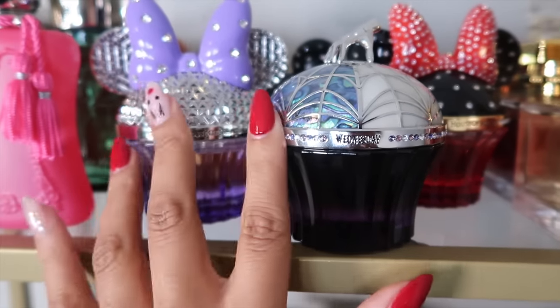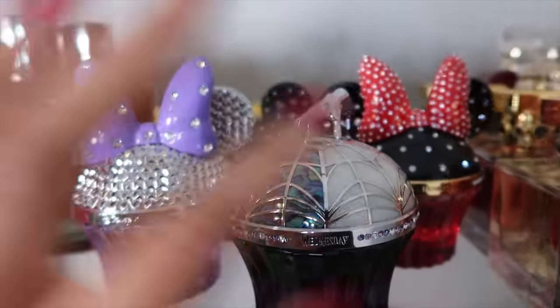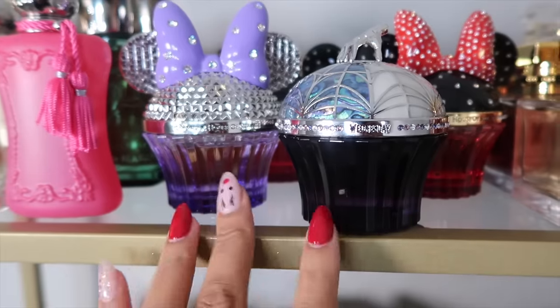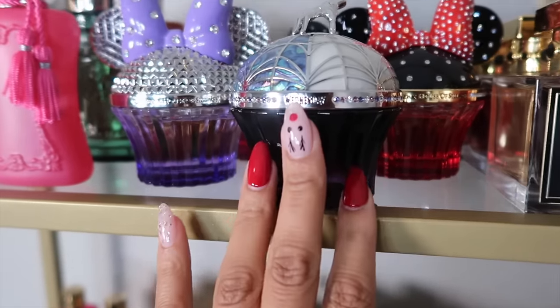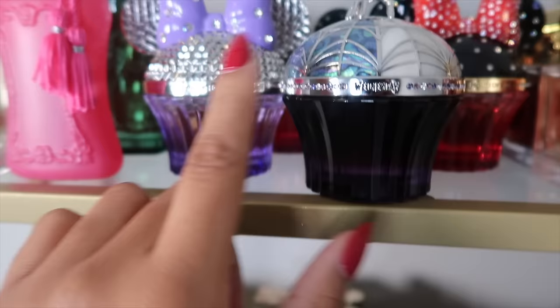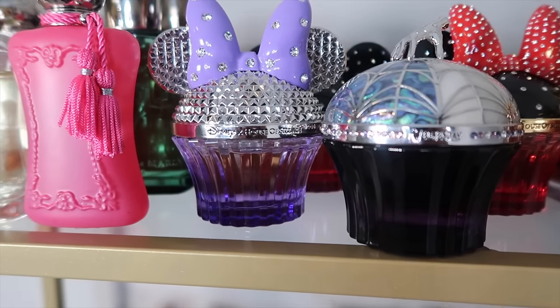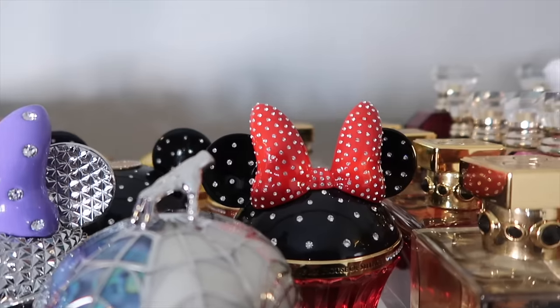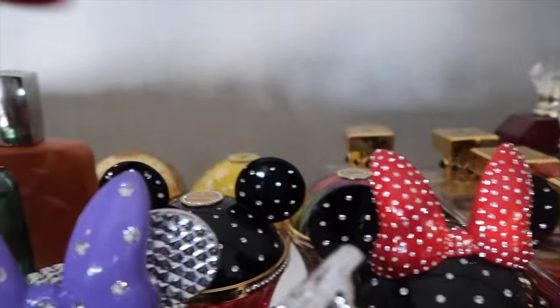They also sent over Mini 100 — everything else I purchased myself. I recently got on their PR list. Wednesday is the newest one I'm going to be talking about. This is Mini 100, the 100th anniversary edition — super cute. The OG Mini is beautiful.